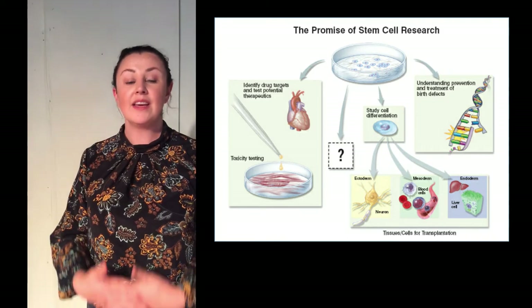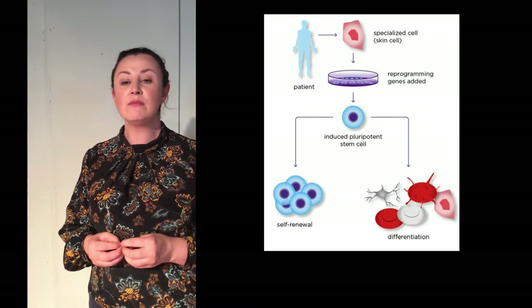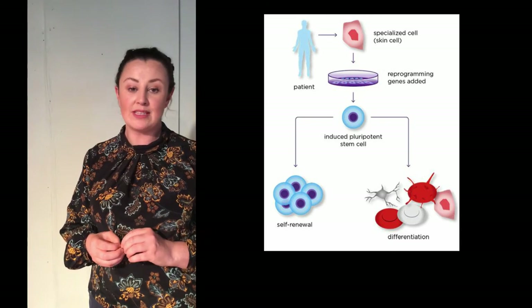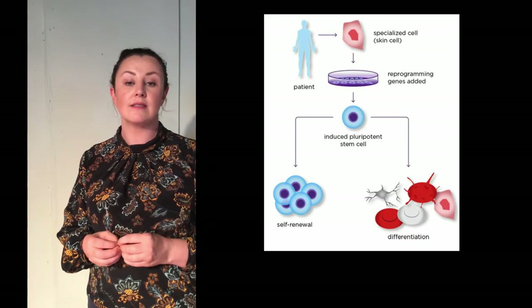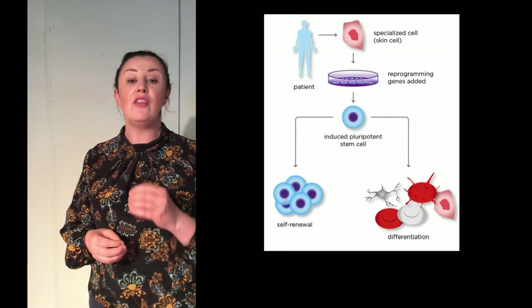There are three main types of stem cells. The first is embryonic stem cells — the earliest stem cells found in the human body, which can divide indefinitely and can become any type of cell in the body. The second type are adult stem cells, which come from tissues like the brain, skin and bone marrow. Adult stem cells are multipotent, meaning they can only become a few types of cells and cannot grow indefinitely. The third type are induced pluripotent stem cells — adult stem cells that have been grown in a lab to behave like embryonic stem cells, and they are used for research.